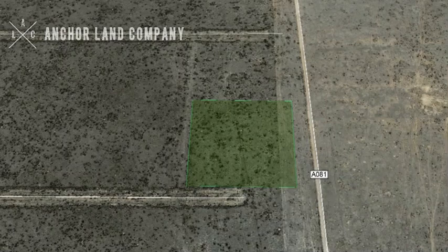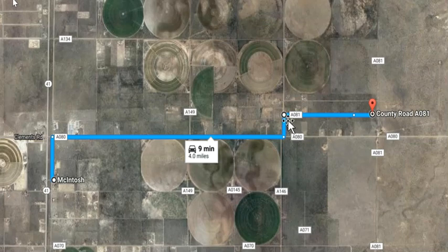The road is called Medley Drive. As you can see on Google Maps, it shows up as A081, but that is actually Medley Drive. For directions, you'll go east on County Road 80 out of McIntosh, turn left on County Road 146, then right on Medley Road — which is labeled County Road 81 — all the way down to the end. The property will be on your left.